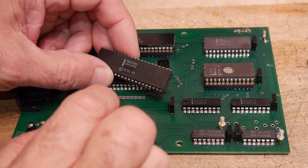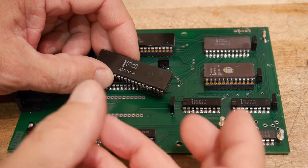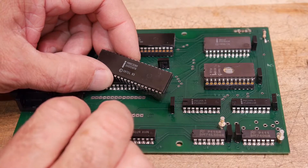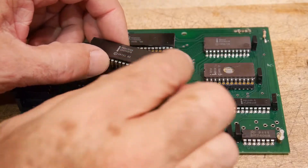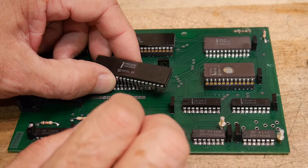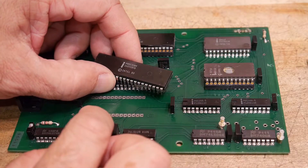You could get programmable ROM — I think it was one-time programmable — or you could get a mask ROM. The mask ROMs were cheaper, but you had to order a lot of them, because Intel was going to actually fabricate that ROM for you specifically. I was familiar with that because back when I was an engineer, we built products that used Intel parts, and we would have them build coded parts for us — 8051-based parts.